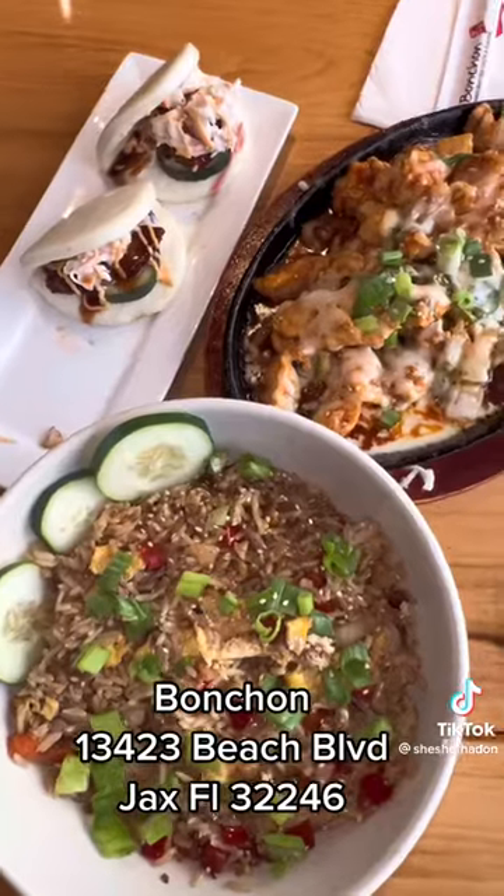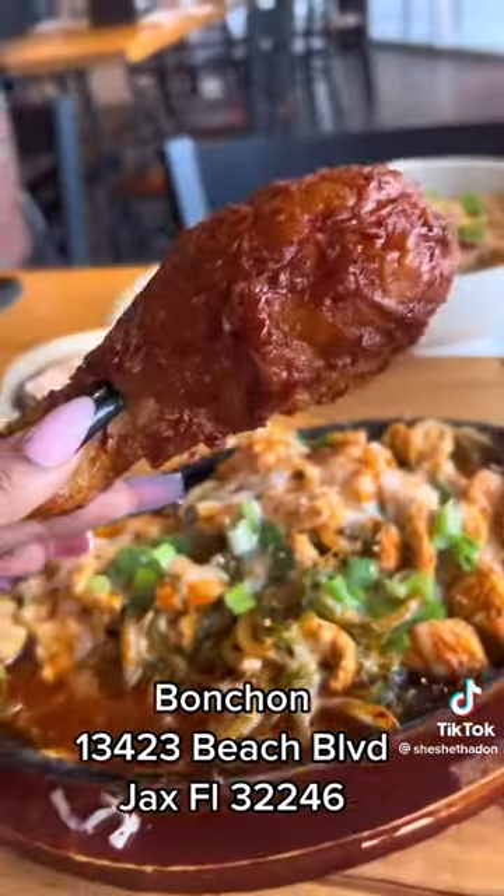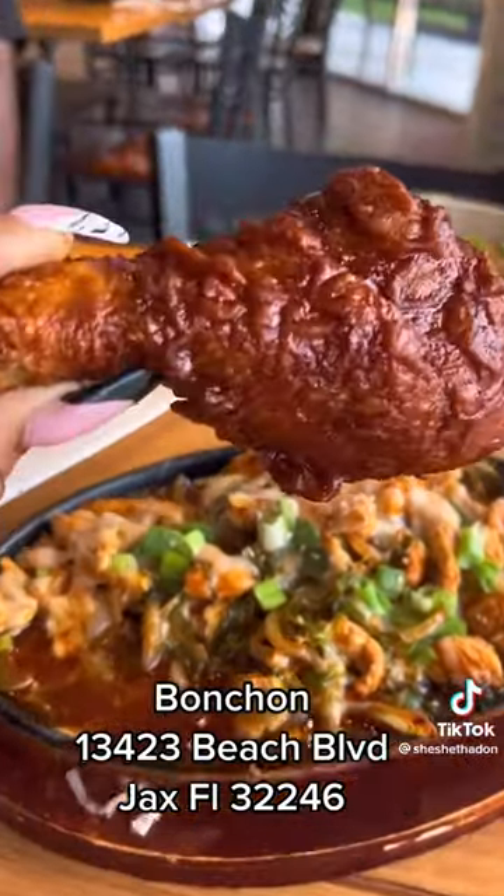Then I had the house fried rice. Y'all, I love me some on-point fried rice and that was on point — seasoned, flavorful. Y'all, everything was fresh. Go check them out, tell them she sent you!